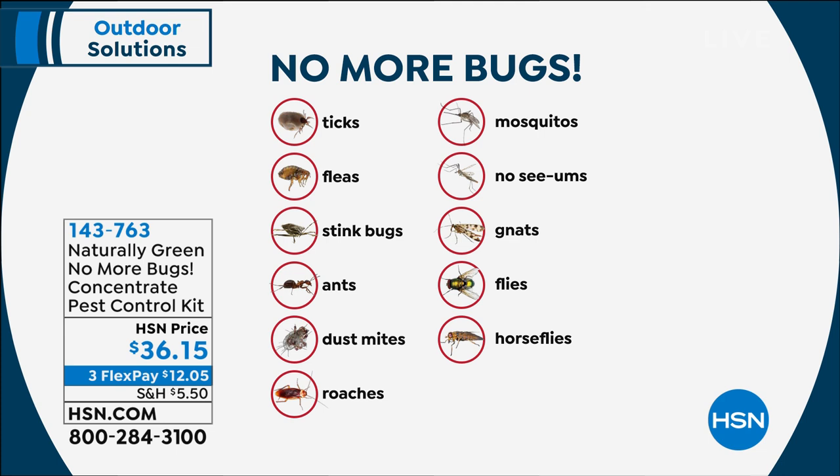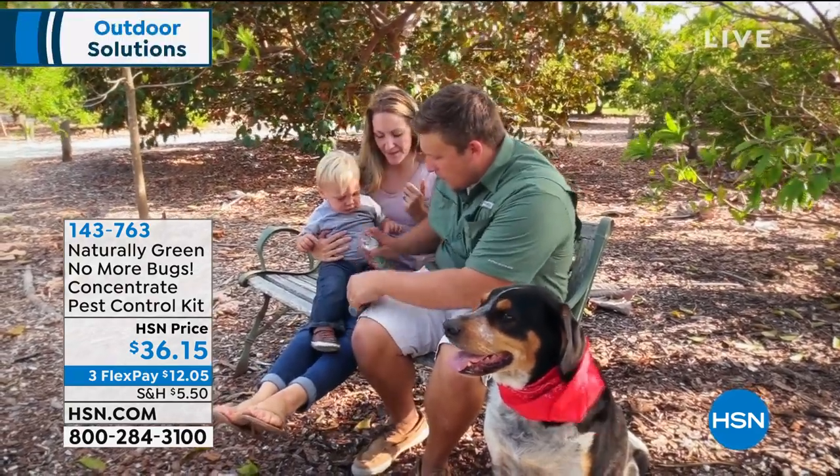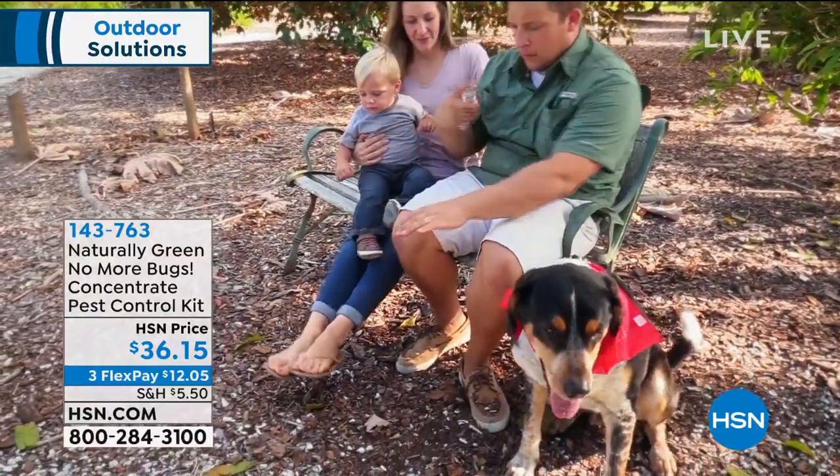The arachnid family in general does not like No More Bugs because of the cedar. Ticks, fleas — if you've got issues and you want to go out hiking in the woods and you're worried about deer ticks, spray this on your boots, spray it on your backpack, spray it on your pants. It smells like a woodsy fresh cedar scent. It is beautiful — I would buy this in cologne, that's how nice it is.